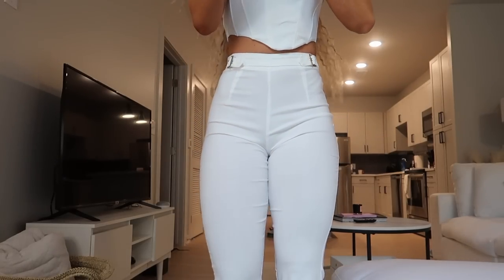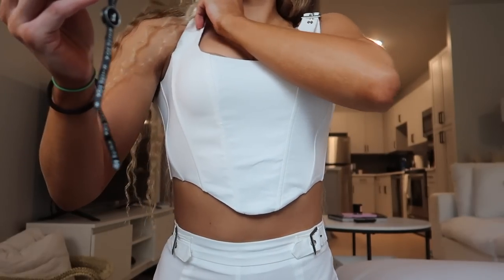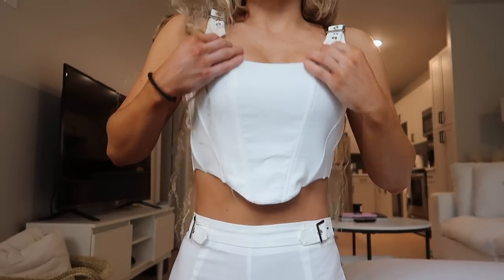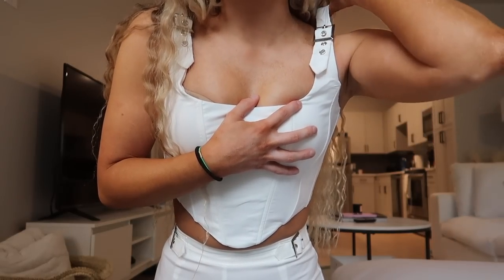I also got the matching top, which is the Keep Me Close bustier in white, size small. I should have gone to an extra small because the fit around here is just really big.